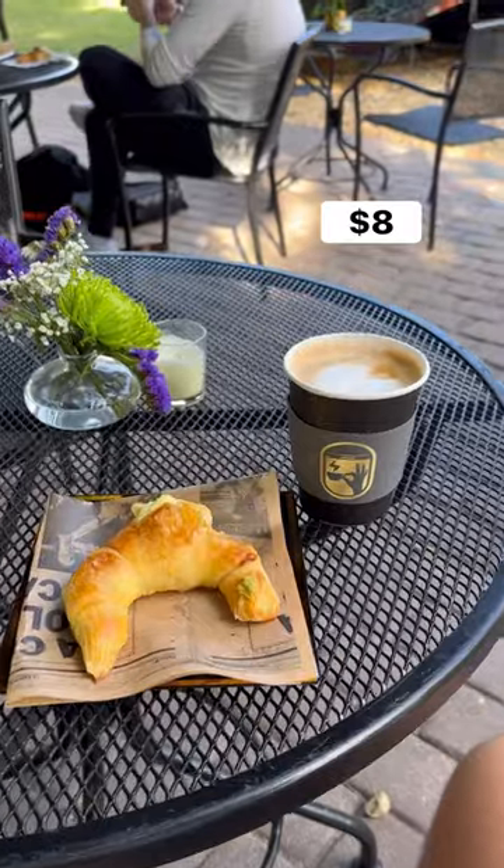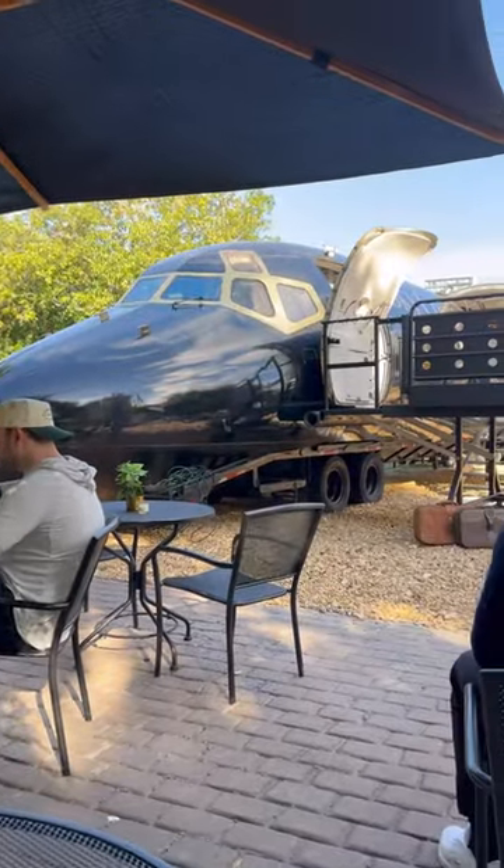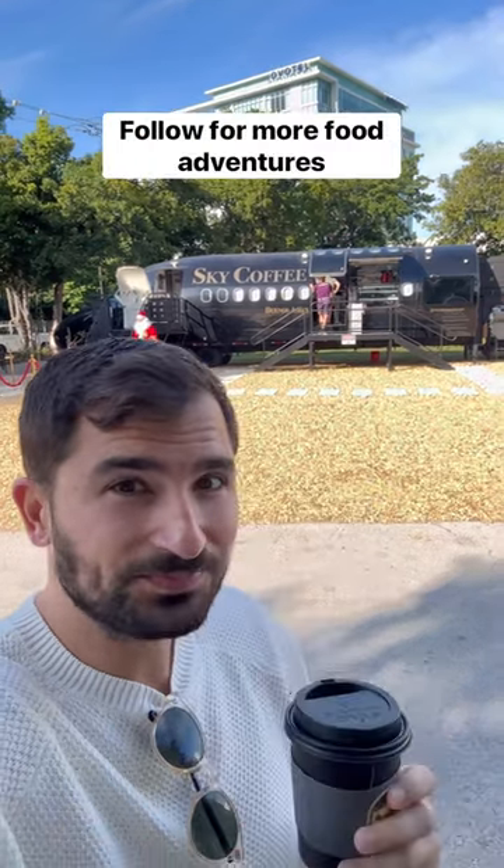I got a cappuccino and an Argentinian croissant with cream, and just sat outside the plane on their patio area and enjoyed. Pretty cool new spot in Miami — and as always, follow for more food adventures.